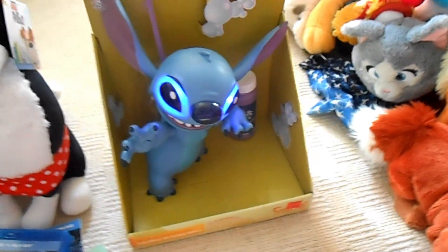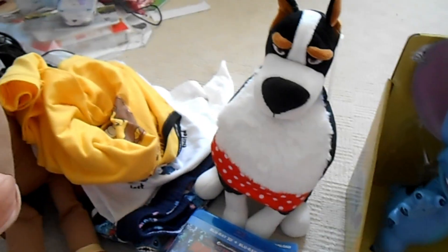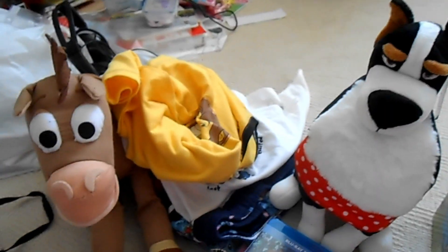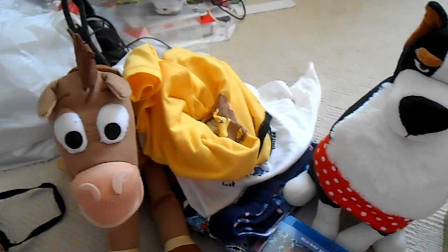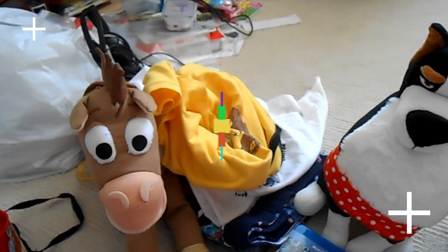Thank you guys so much for watching. It's a very small haul but I'm just glad to get back to doing a video because I've been less active and busy. Hope everyone has a 'stitching' great day and see you guys again soon. Bye!